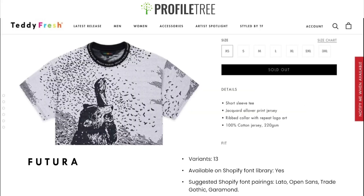Our next font is Futura. It has 13 variants and is available on the Shopify font library. Suggested pairings are Lato, Open Sans, Trade Gothic, and Garamond. It's one of the edgier fonts — a little more spaced out than Lato. You can see it used by Teddy Fresh in their logo and menu items — latest releases, men, women, accessories. They haven't used it in their product description, mainly just in the header.